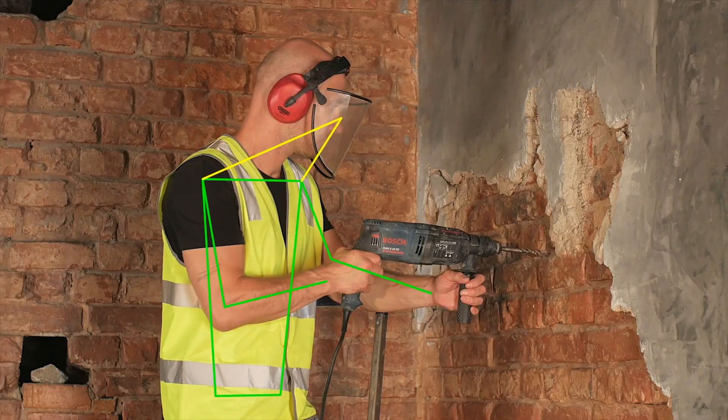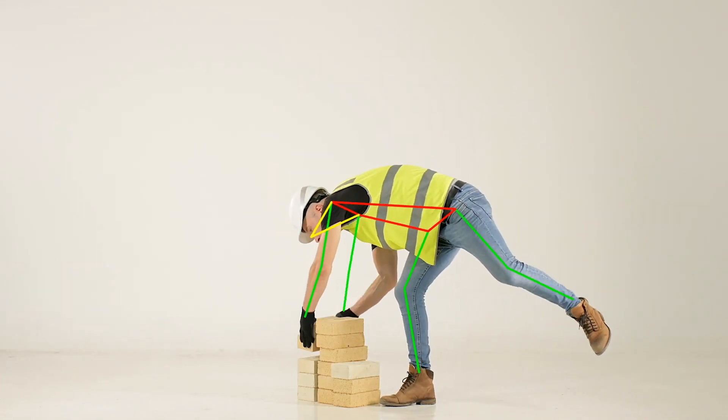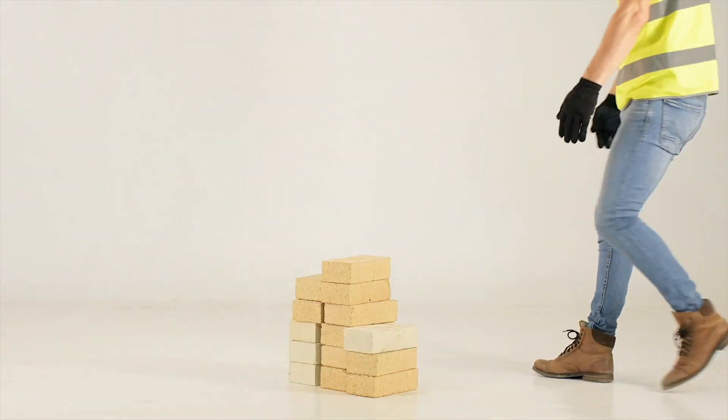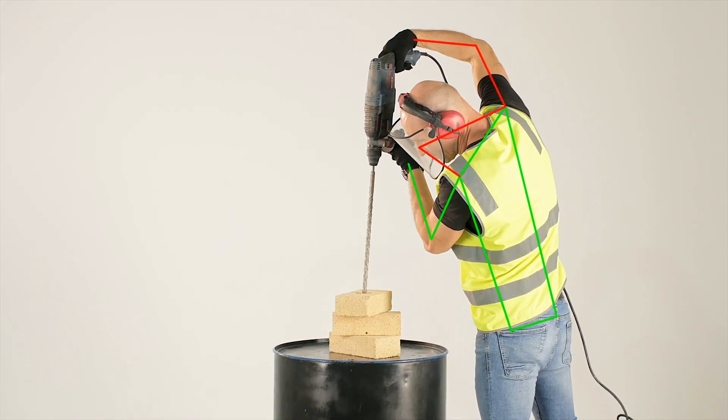All physical activity consists of movements that involve ergonomic risks. Whatever movements your workers perform, if their orientations or positions are incorrect, the risk of injury increases.